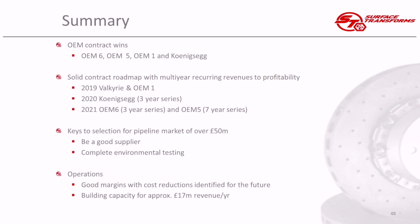To summarise: we've had a transformative year. We've announced contracts with OEM 5, 6, and 1, Koenigsegg, and we expect more to follow. That's allowed us to talk about a solid contract roadmap with multi-year recurring revenues that take us through cash break-even and profitability over the next couple of years — driven by Valkyrie, OEM 1, Koenigsegg, and the bigger multi-year programs with OEM 6 and 5. Going forward, the keys are to be a good supplier, complete environmental testing for OEM 3, maintain margins, further reduce costs, and build additional capacity.